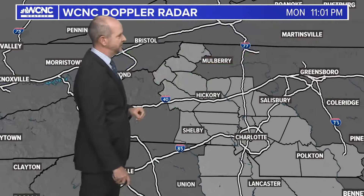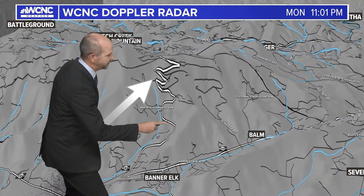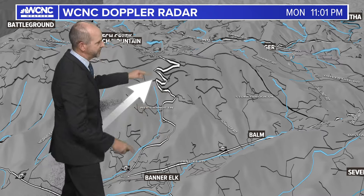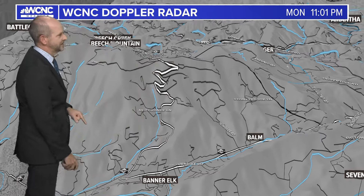Snow is still continuing and I think we could top 20 inches up there at Beach Mountain. There's the Parkway — that's the road. See all those squiggles? Those are the switchbacks, and the video you saw is from the uppermost one.